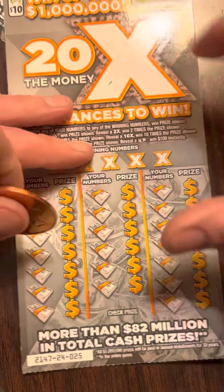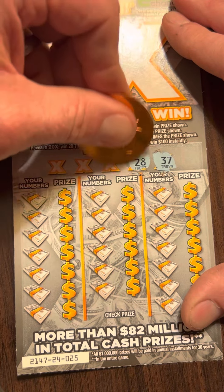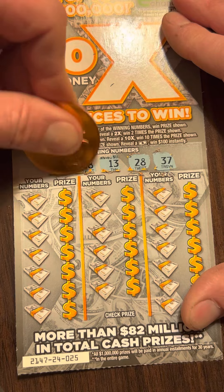Got ticket 25. Looking for $37, $28, $13, $38, and $29.